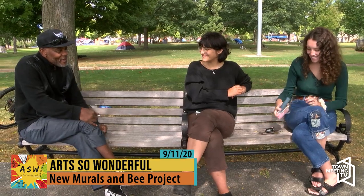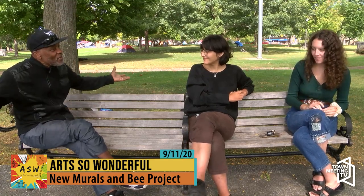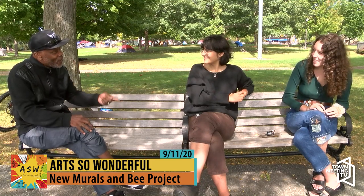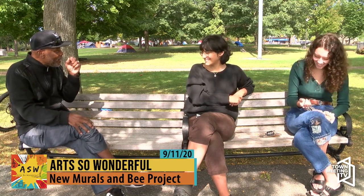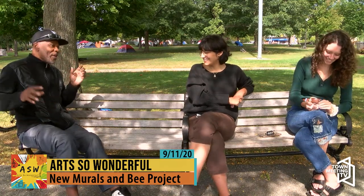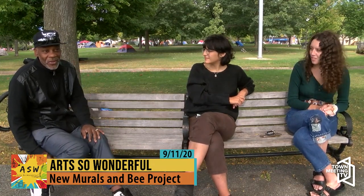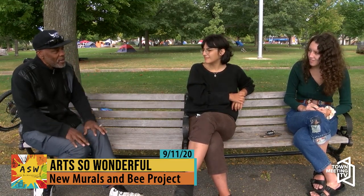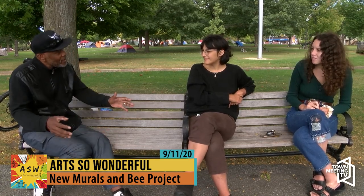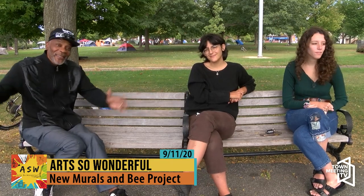Thank you to my wonderful guests Alex Both and Caitlin Williams for being on our show. They're going to be hosting their own shows — we'll be doing the Alex Both and Caitlin Bumble Bee show with Bruce on the radio. We've been doing these cable shows since 2001, and we hope you'll each do your own episode — one for the bee project and one for the mural project. Thank you everyone for tuning in to the Art So Wonderful show. I'm Bruce Wilson — have a good evening.